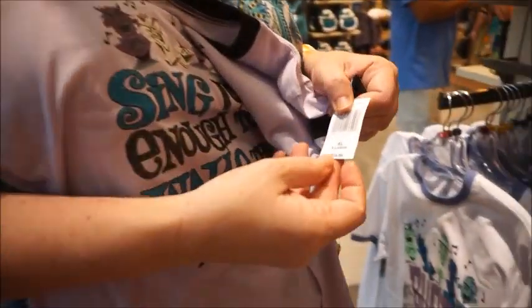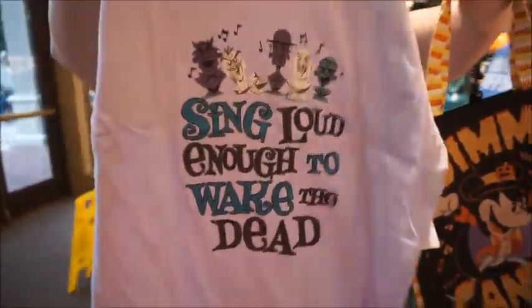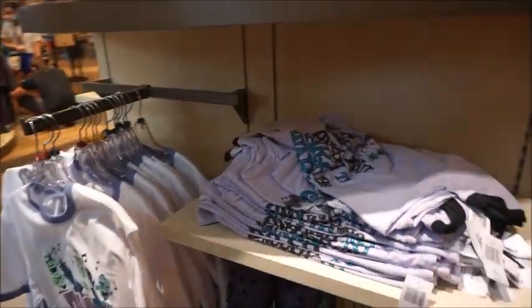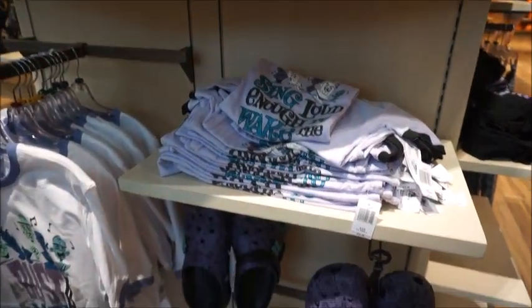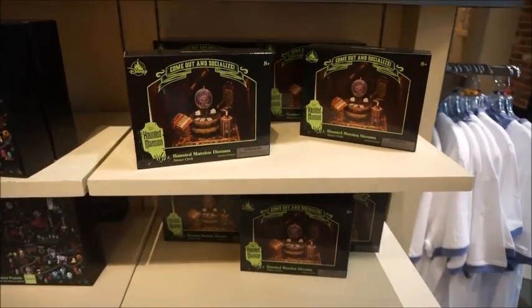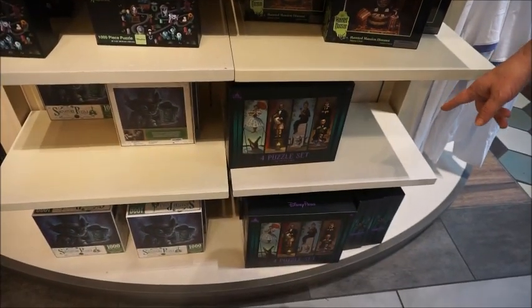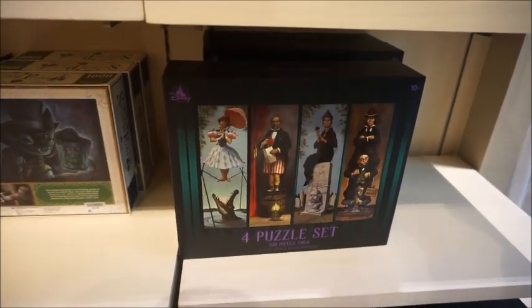Here's one that says 'Sing Loud Enough to Wake the Dead' — that's me, that's cute. And in extra large — that's definitely a kid's size, not an adult extra large. I feel like they're making the extra larges for kids now, which is smart — actual kid sizes. Here are those haunted mansion Crocs — you guys, it's too much good stuff!